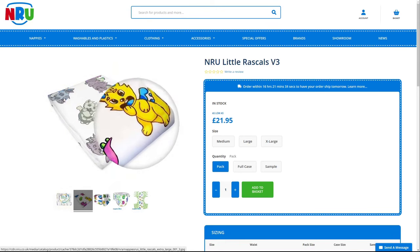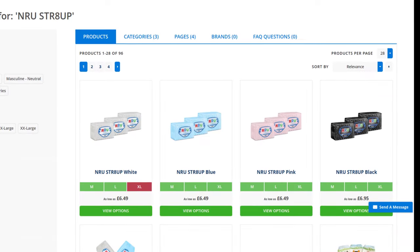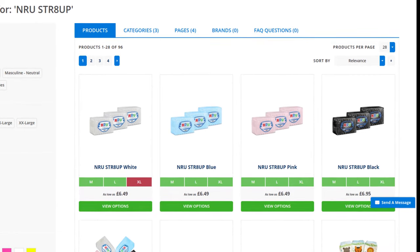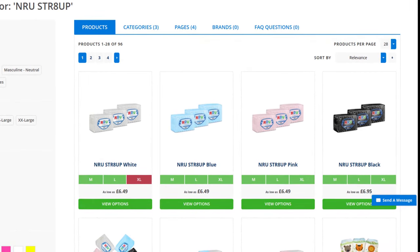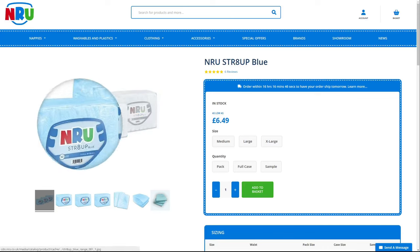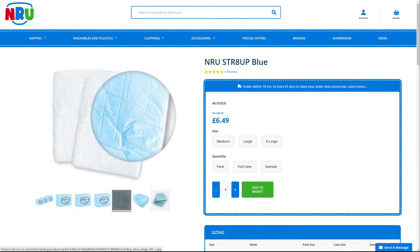The manufacturer emphasizes that the third version of the Little Rascals is based on the 8-Up. They are available in white, blue, pink and, quite recently, black. The blue one is the most common. All colors have been optimized for high absorbency and are aimed more at diaper lovers who want to wear a diaper for a long time without having to worry about changing it.